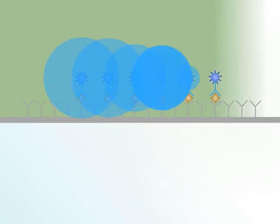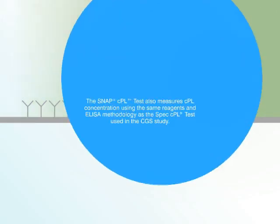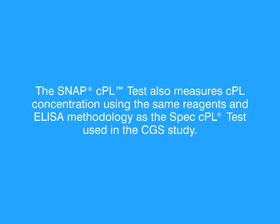For superior pancreatitis testing in a pet-side assay, the SNAP-CPL test also measures CPL concentration using the same reagents and ELISA methodology as the SPEC-CPL test used in the CGS study.